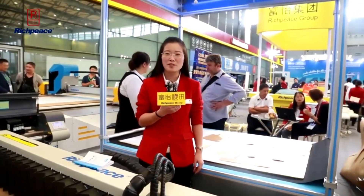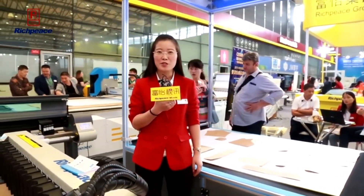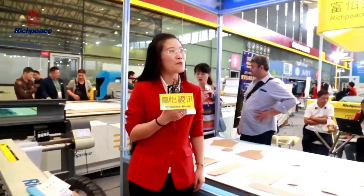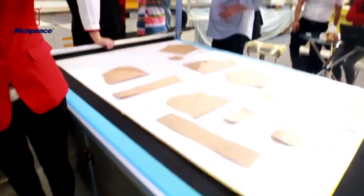Hello everyone, welcome to Richpeace booth in Sysma X-Vision. I'm Gina of Richpeace group. Now let me introduce our new model digitizer with camera system.